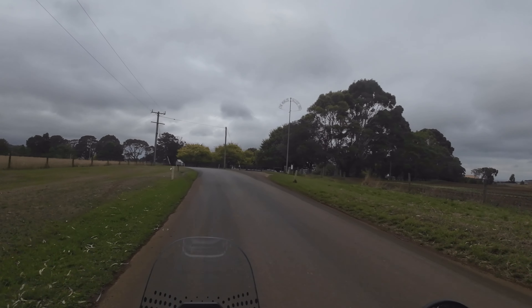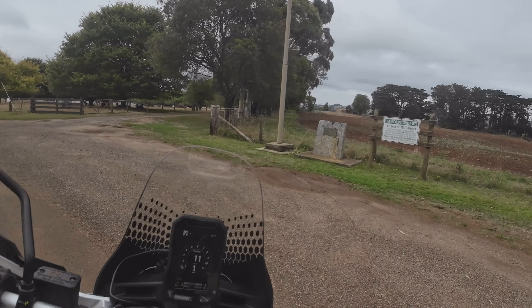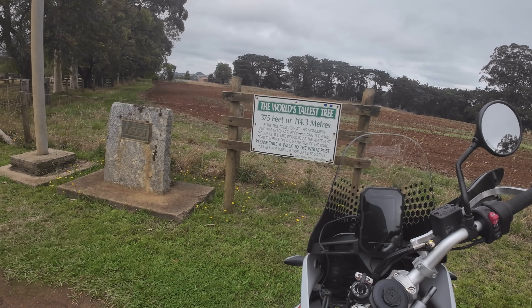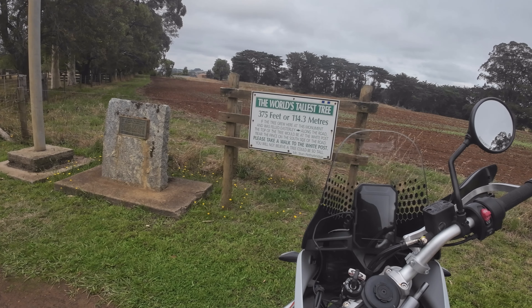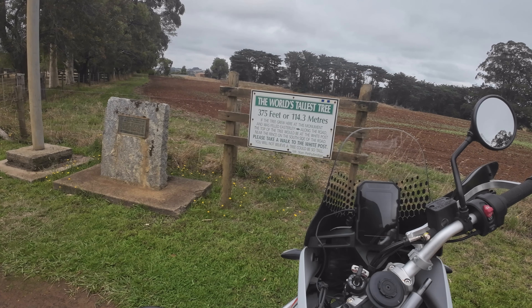They're taking the piss — it's just a pole. It's not worthwhile getting the big camera out, but let's see what this has to say. The world's tallest tree — 375 feet, or 114.3 meters. If the tree grew here at this monument and was felled easterly along the road, the top of the tree would be at the white post near the fence on the south side of the road. Please take a walk to the white post — you will not believe how tall a tree could be.